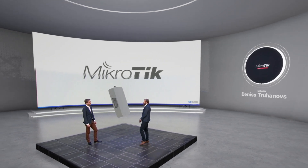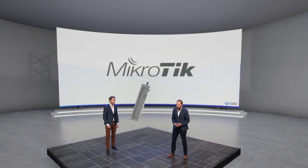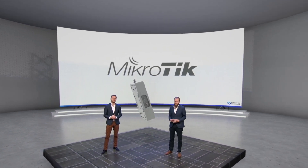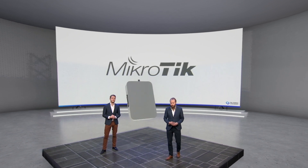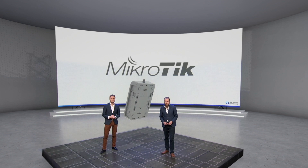Super interesting product — you can see the versatility they bring. Go to either the Things Industries, MikroTik, or Deutsche Telekom's booth to learn more about this product and its specifics.